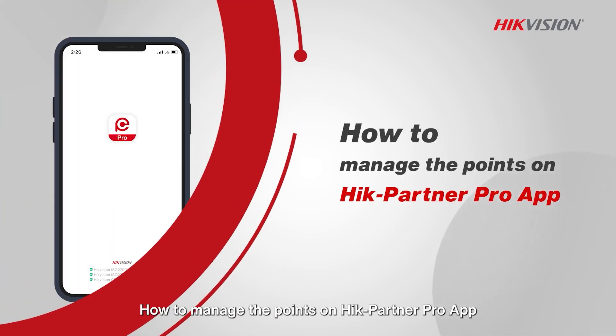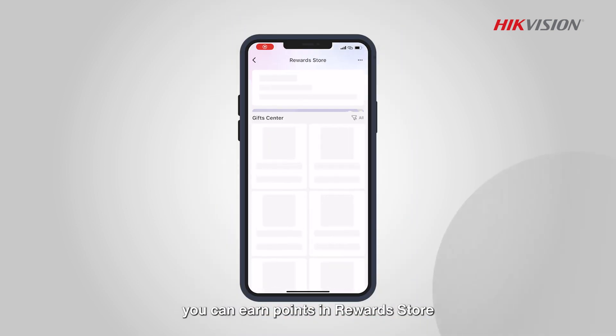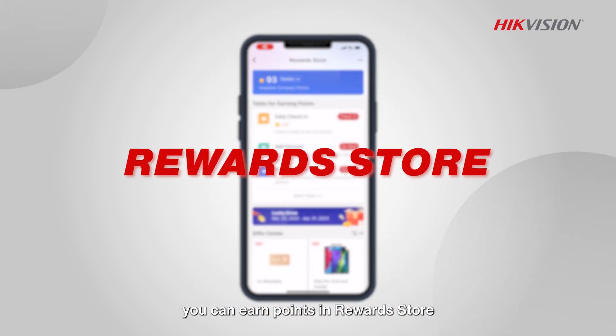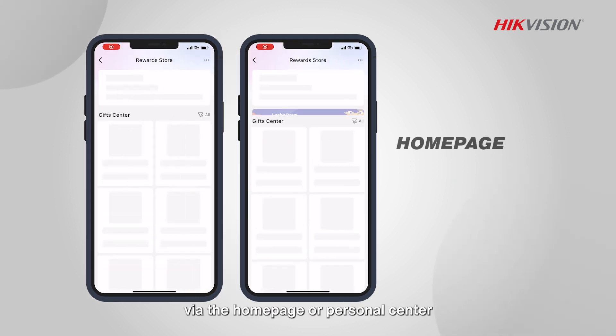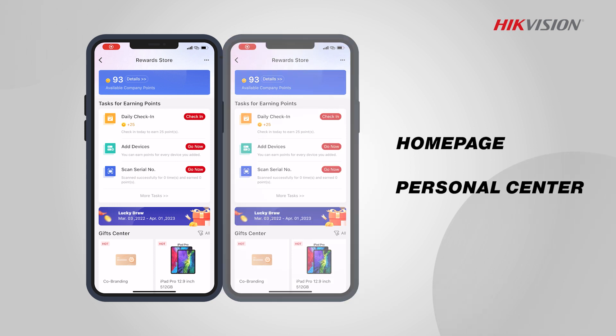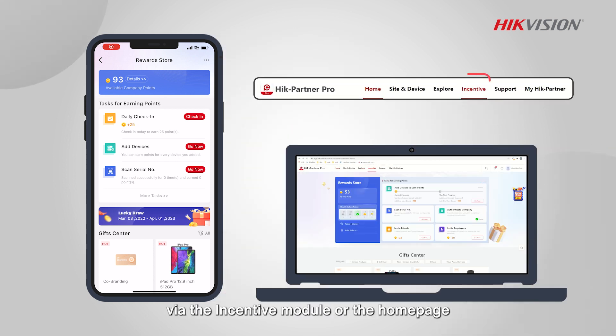How to manage the points on HikePartner Pro app. When getting access to HikePartner Pro, you can earn points in the Reward Store. App users can enter the Reward Store via the homepage or personal center. On Portal, you can enter the Reward Store via the incentive module or the homepage.